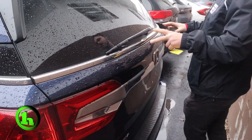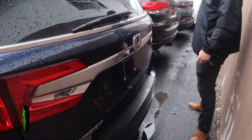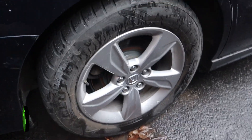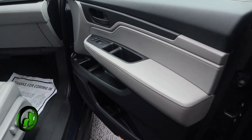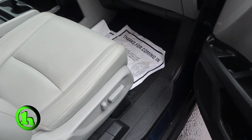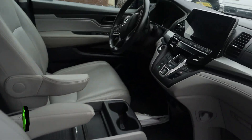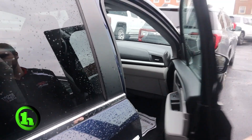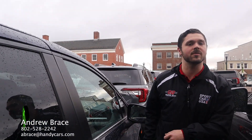There is plenty of cargo space back here. And that is a set of Cooper tires on five-spoke alloy wheels. Taking a look here again on the passenger side — you got that touch screen display, very sleek dash, and a ton of leg room. This is gonna be a great road trip vehicle for the whole family.